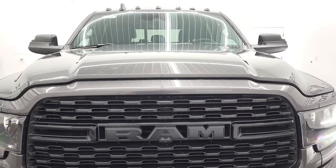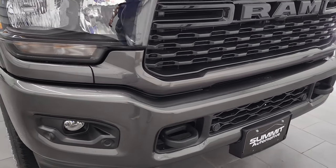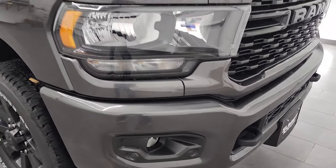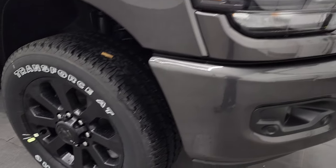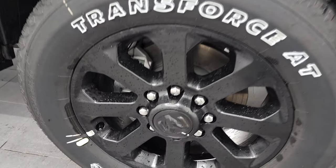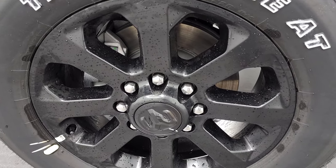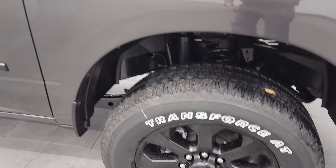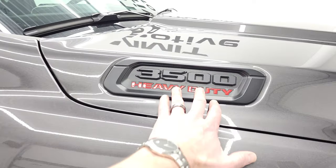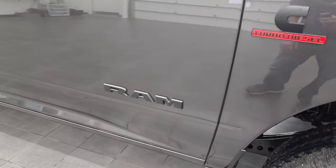You get the cab lights up top, front bumper parking sensors, and the painted bumpers, as well as the blacked out headlight bezels. This one comes with Firestone Transforce AT tires — LT 285 60R20s — and you get the 20 inch painted black alloy rims. Notice the blacked out Ram and 3500 logo, blacked out Cummins logo, and blacked out Ram logo on the door.